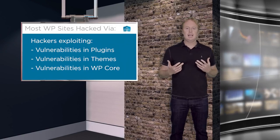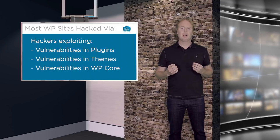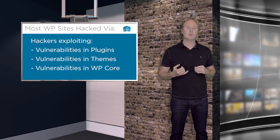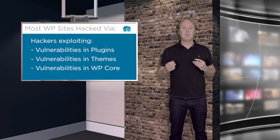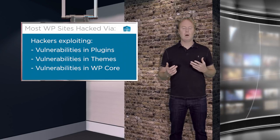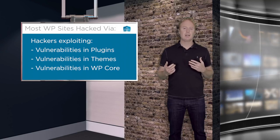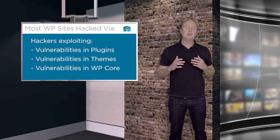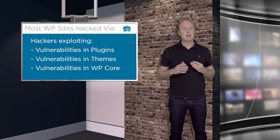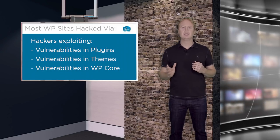Most WordPress sites are actually hacked through compromised plugins or themes, or through exploits targeting WordPress core. Brute force attacks — while there are many targeting WordPress sites on the web — are actually relatively ineffective, but you can defeat them very easily using a wide range of techniques.